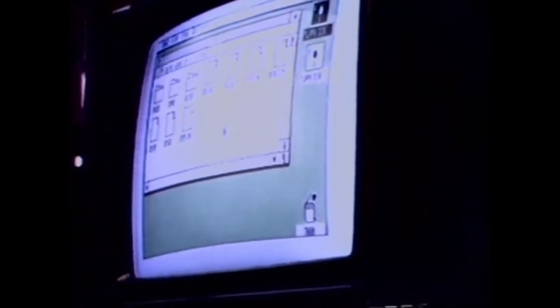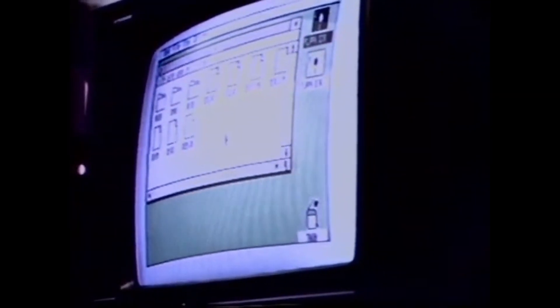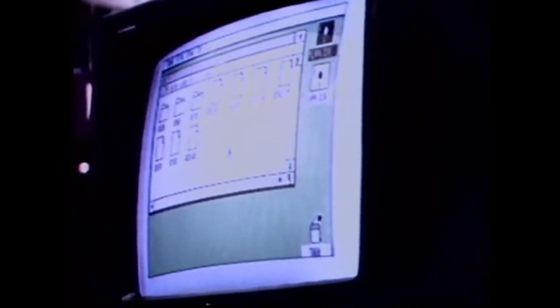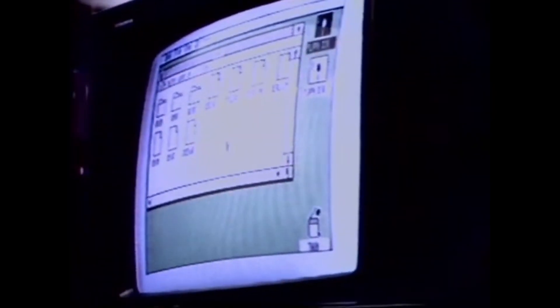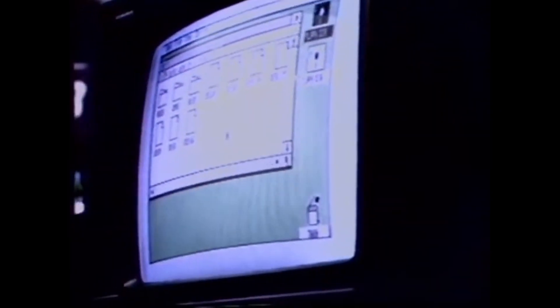The ST computer turns a simple electronic keyboard into a recording studio at a price within the reach of millions. It is on display today in the Atari ST demo room connected to a very advanced keyboard. The design of the computer keyboard makes the ST a natural for serious applications like word processing and spreadsheets. There is a typewriter keyboard, a numeric touchpad, editing and cursor control keys, and 10 special function keys.